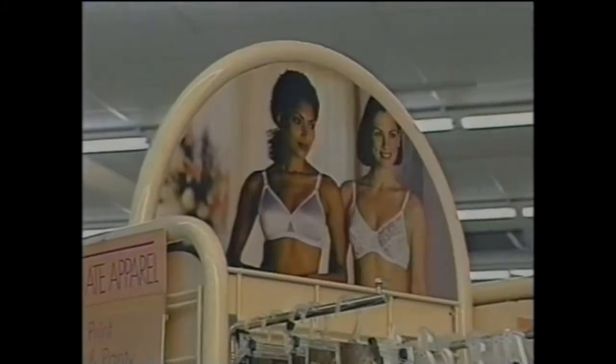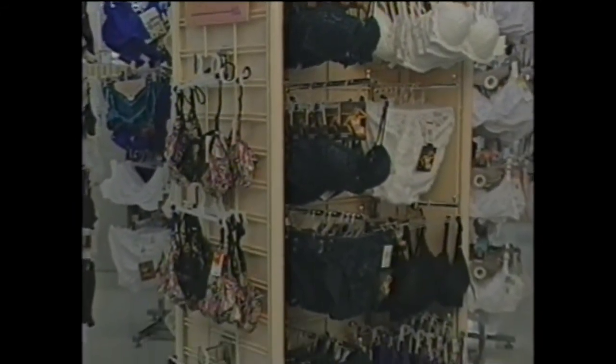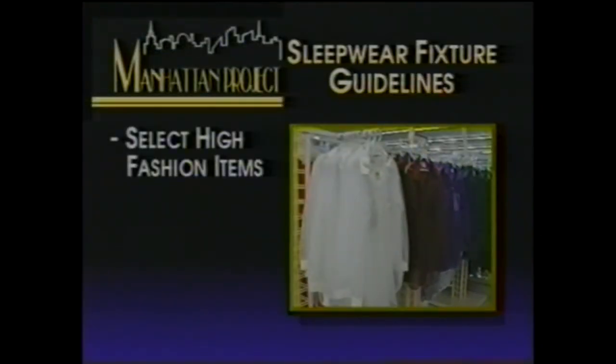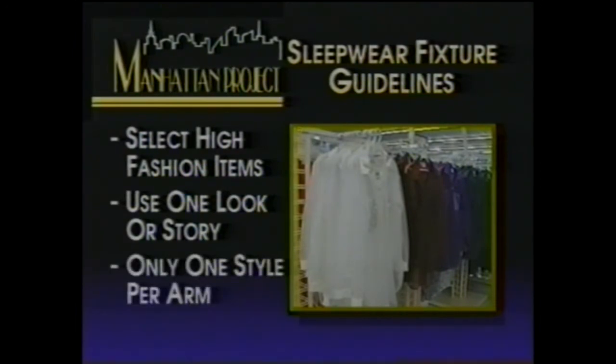The lingerie department looks more feminine with the addition of colored fixtures. These fixtures are used to merchandise fashion intimate apparel and create a soft, pretty atmosphere for the department. We took the same approach in sleepwear by adding a peach divider fixture accented with arches. Merchandising the sleepwear fixture is similar to merchandising a wall: select high fashion items, use one look or story, and only one style per arm.